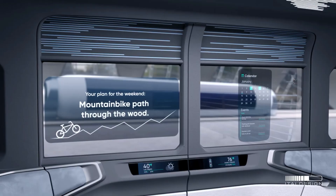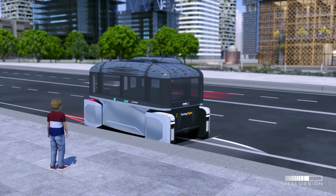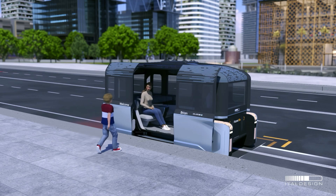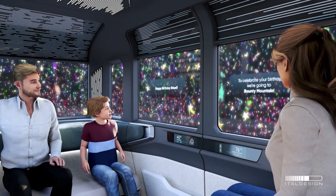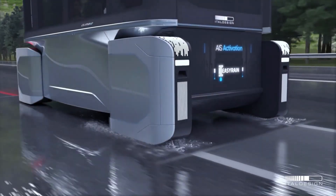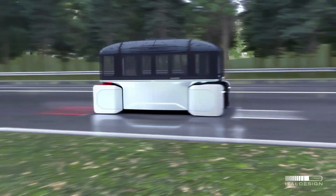With a range of 200 miles and fast-charging capabilities, CLIM-E is designed for sustainable urban mobility, addressing environmental, social, and governance issues. Its symmetrical design, eco-friendly materials, and configurable interior make it a cutting-edge transportation concept for the future.